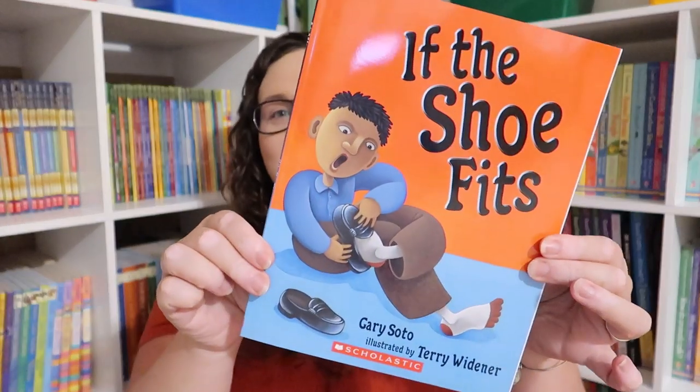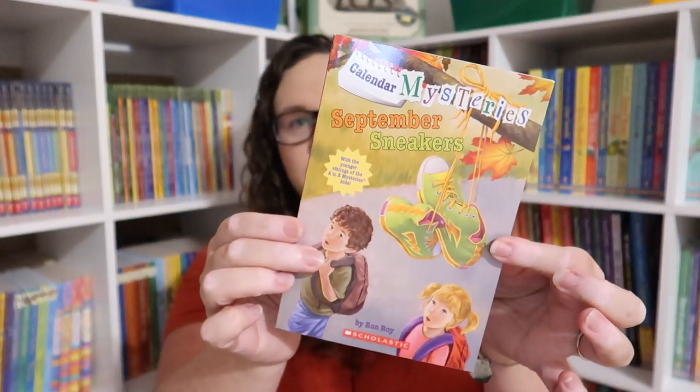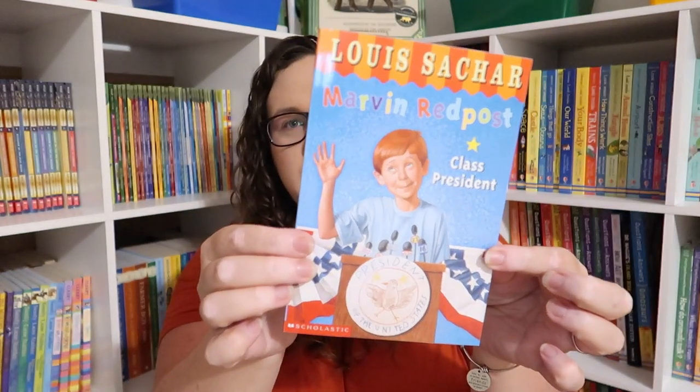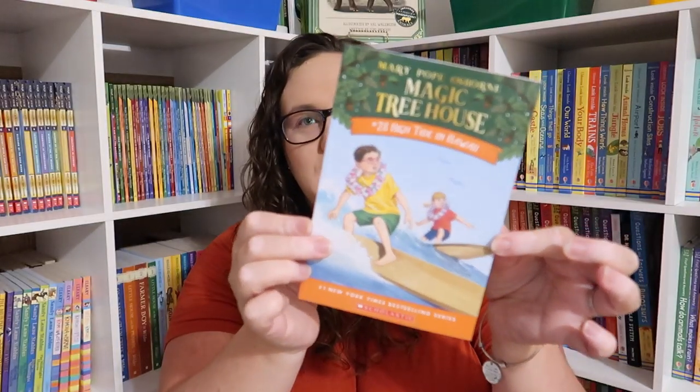Okay, let's get into the books! So again this is a third grade box and I had no clue what was in here. We've got: If the Shoe Fits, Ray Jake is Magic, Calendar Mystery September Sneakers, Chocolate Fever, Marvin Red Post Class President, and Junie B. Jones Has a Peep in Her Pocket.